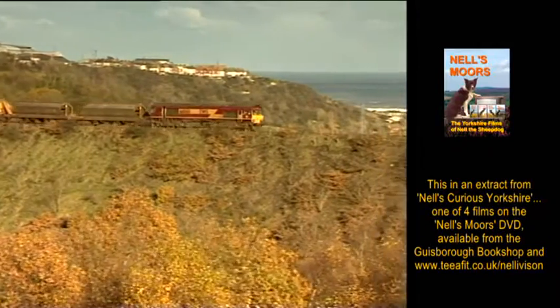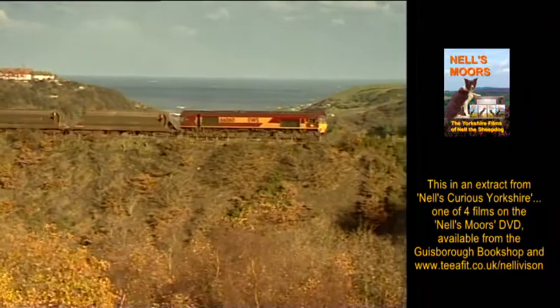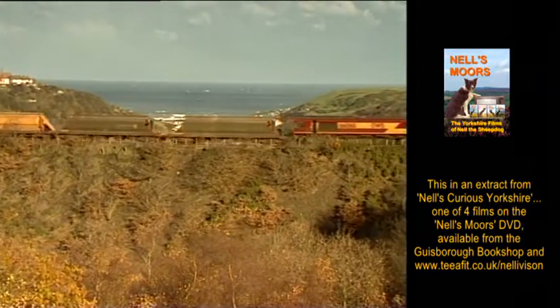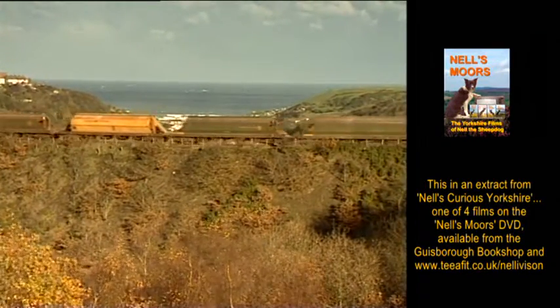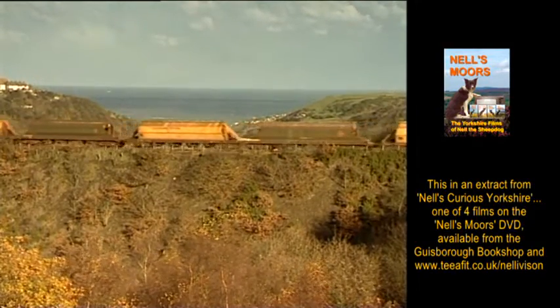I don't like trains myself, big noisy things. That one's going off to the potash mine at Boolby, the deepest mine in Europe, and here it crosses the Kilton Beck on a tall embankment, good and solid to carry heavy trains.